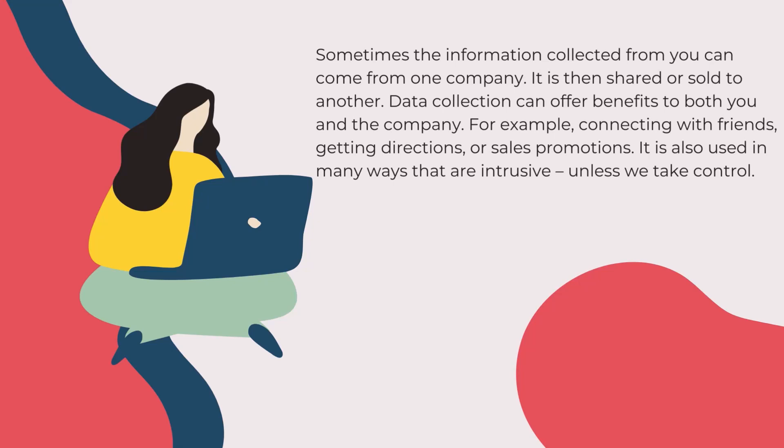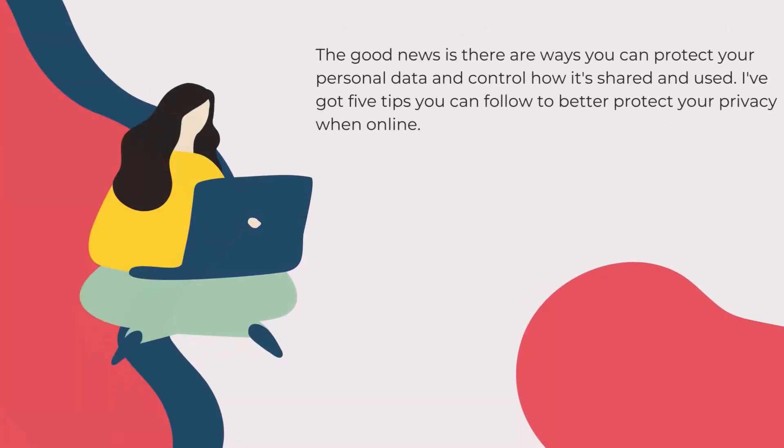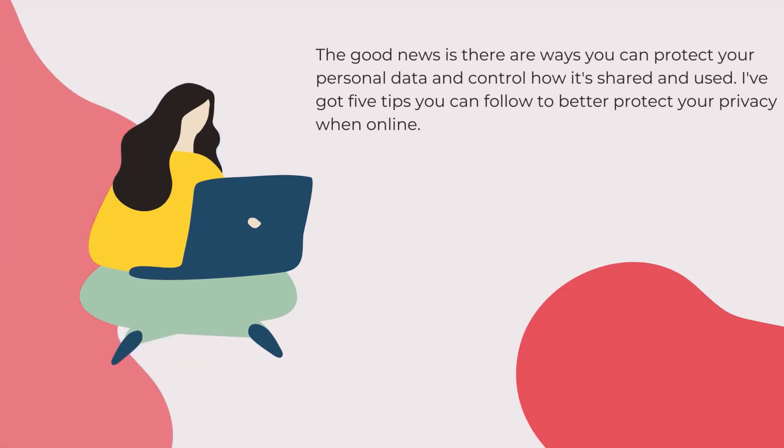For example, connecting with friends, getting directions, or sales promotions. It is also used in many ways that are intrusive, unless we take control. The good news is there are ways you can protect your personal data and control how it's shared and used. I've got five tips you can follow to better protect your privacy when online.